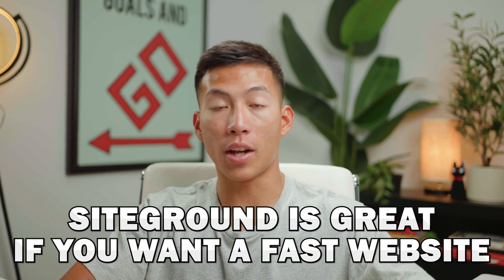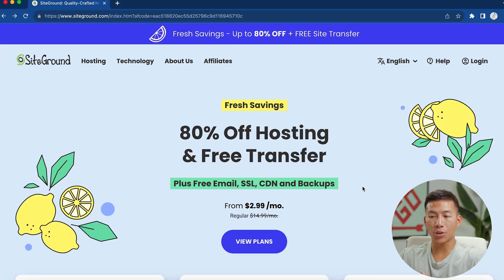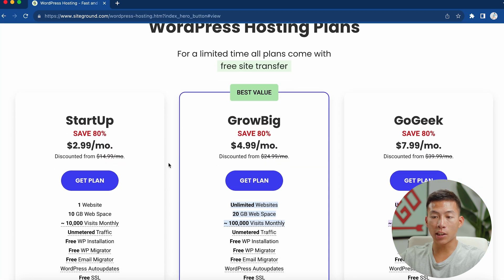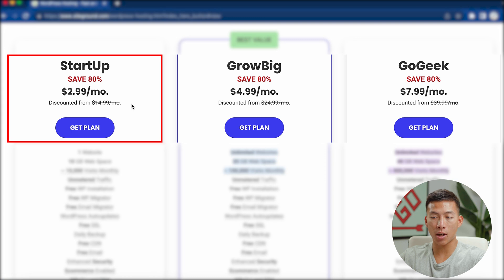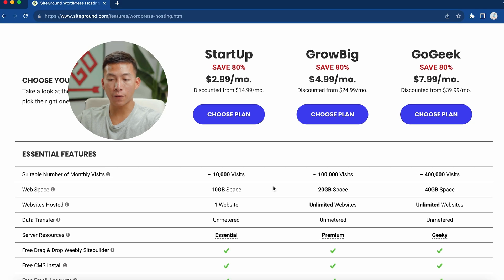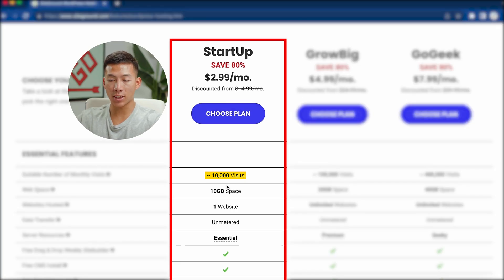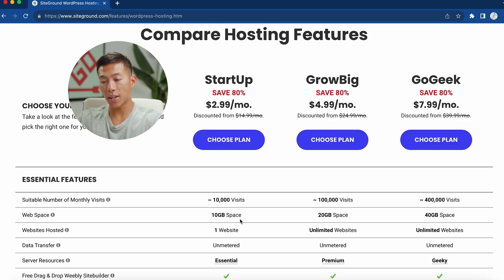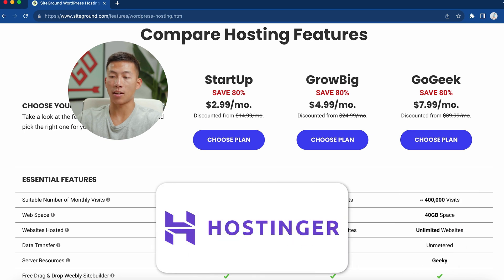Next up I have SiteGround. Basically, the main thing to know is that it's great if you want a really fast website. If you click on the link down below, you'll be taken to this page where you can get started for just $2.99 per month — the same price as Hostinger — and you also get a free email, SSL, CDN, and backups. They have the Startup plan, a Grow Big plan for $5 per month, and their biggest plan at $8 per month. The first plan only has 10,000 visits, 10 gigabytes of space, and one website. All plans have WordPress hosting, so it's super customizable — but when it comes to visits, space, and the number of websites you can create, Hostinger definitely wins.